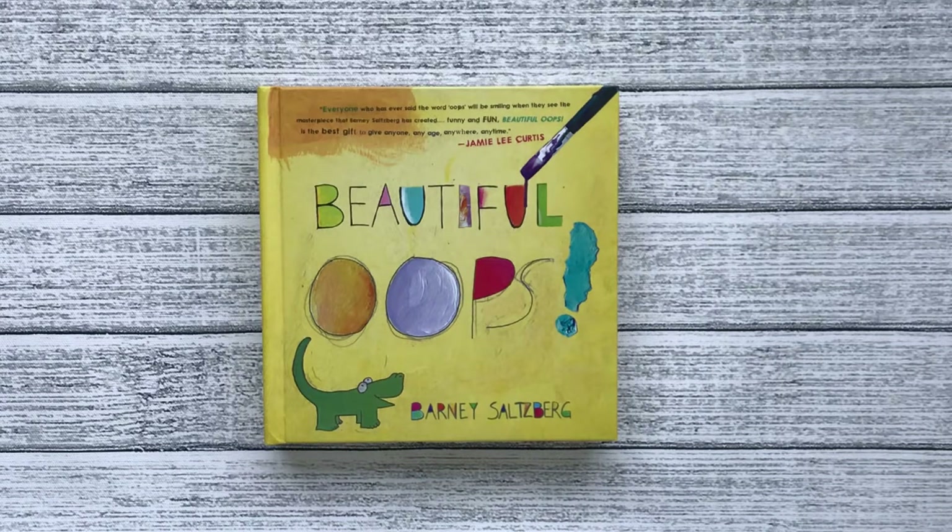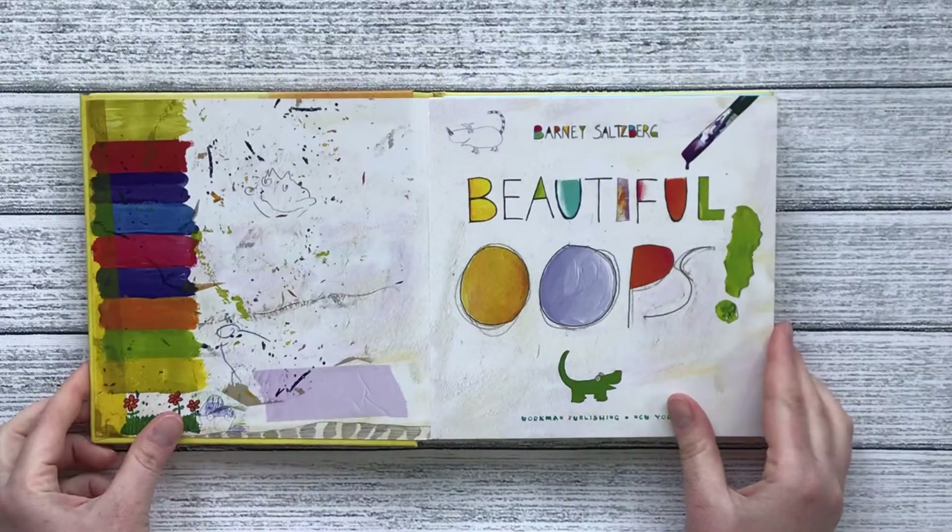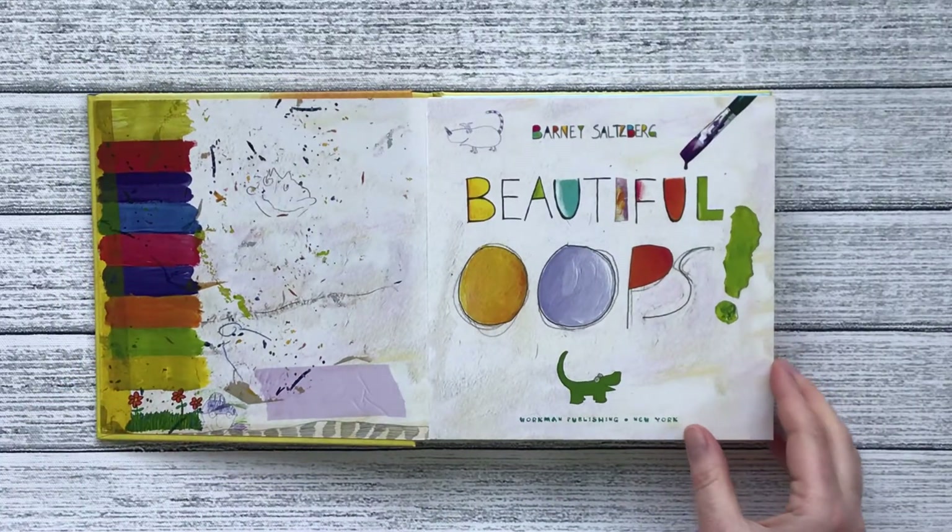Welcome to Sunshine Stories. Today we'll be reading such a fun book. It's called Beautiful Oops by Barney Salzburg. Beautiful Oops.